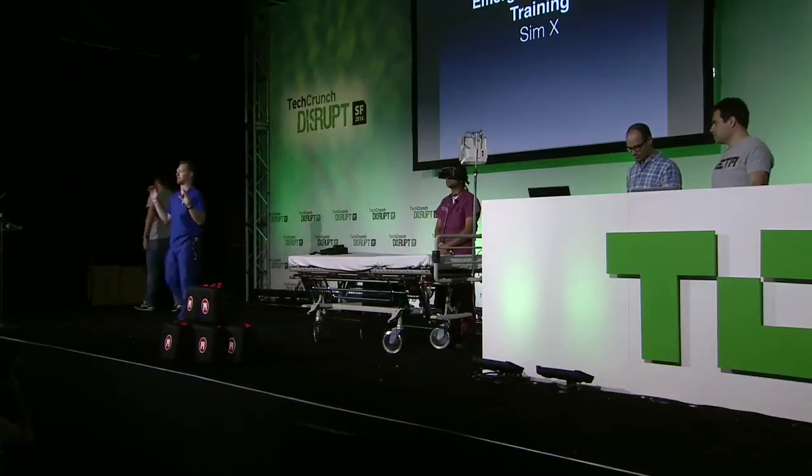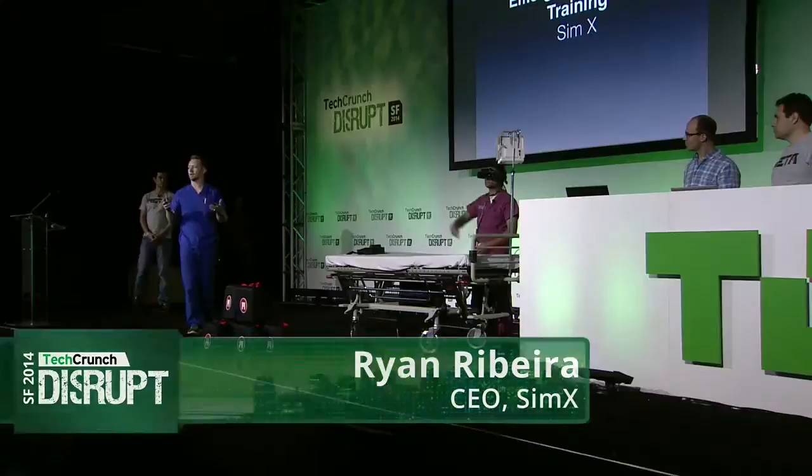I'm Dr. Ribera. I'm a resident physician in emergency medicine at Stanford, and I'm the CEO of SimX. I brought with me Dr. Sri. He's an emergency medicine doc at UCSF and our chief medical officer.